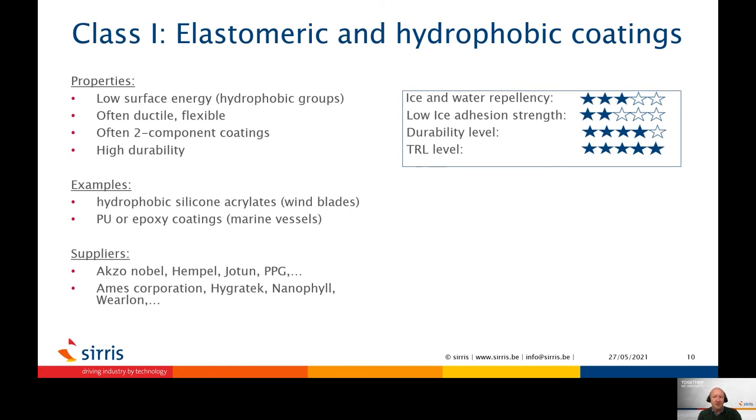Class 1 stands for elastomeric and hydrophobic coatings, which are often composed of polymers with hydrophobic groups such as silicon or fluor groups, which have the ability to shed water. They are mostly two-component coatings, which are highly durable, and are formulated to offer some ice protection. In some cases, the ice repellency can be tuned by changing the composition depending on the application; however, it is often necessary to find the balance with durability. Such coatings can be found on the hull of ships or on wind blades.